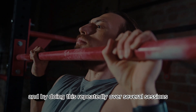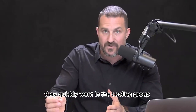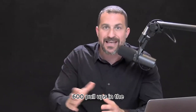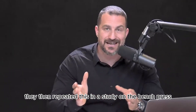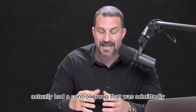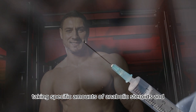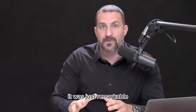By doing this repeatedly over several sessions and over several weeks, they quickly went in the cooling group from 180 to 200, up to 600 pull-ups in the equivalent amount of time. They then repeated this in a study on the bench press, which actually had a control group that was admittedly taking specific amounts of anabolic steroids — and the cooling group basically left all other groups in the dust. It was just remarkable.